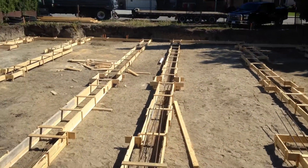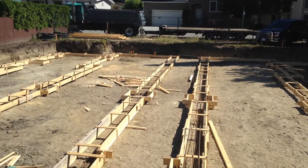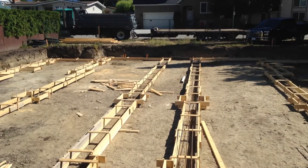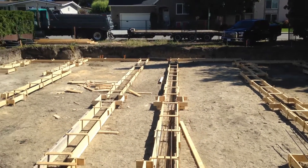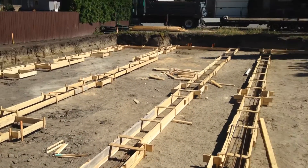We called for our footing inspection for Wednesday morning, two days from now — the building inspector and the engineer. We've also ordered the pump truck and concrete for one o'clock on Wednesday afternoon, so we should be pouring then.